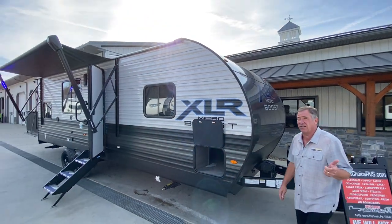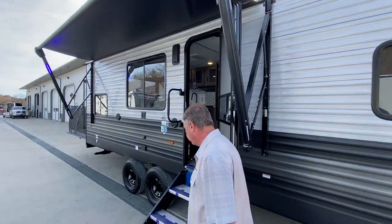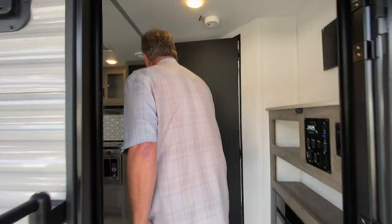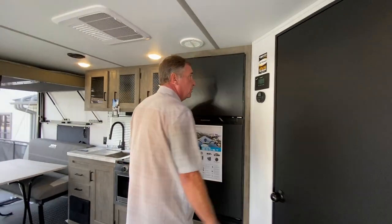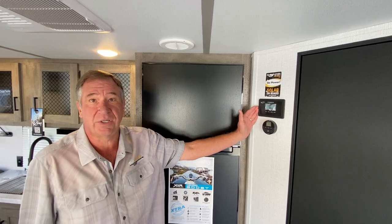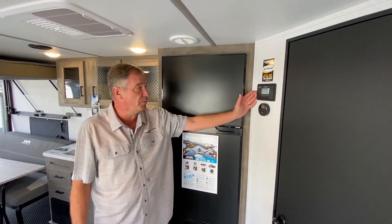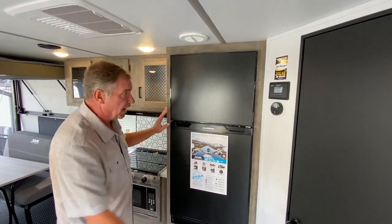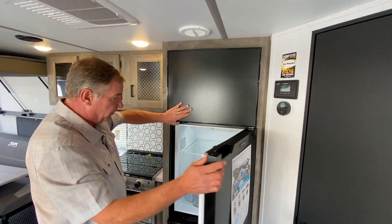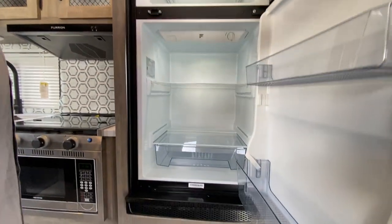The unit is 5,950 pounds dry, so you can put a lot of equipment in this. Right here on the wall, it has a 30-amp solar charger because we have the solar panel on the roof, with a charger built in. Your air and heat is located here. Your 12-volt refrigerator by Furion is a 10 cubic foot refrigerator.